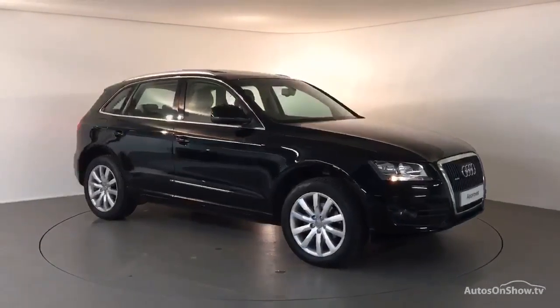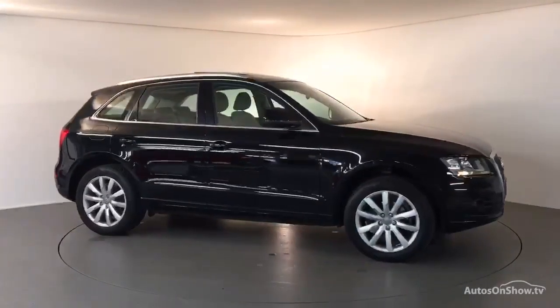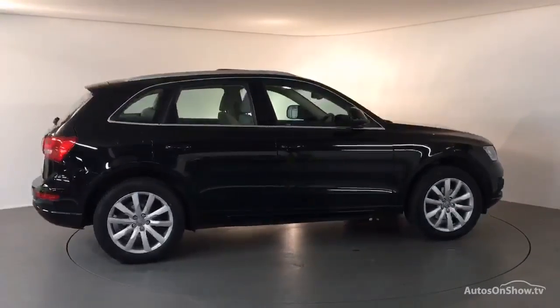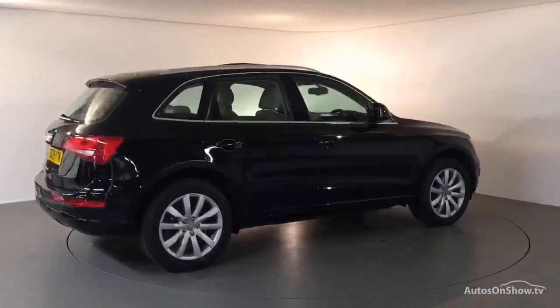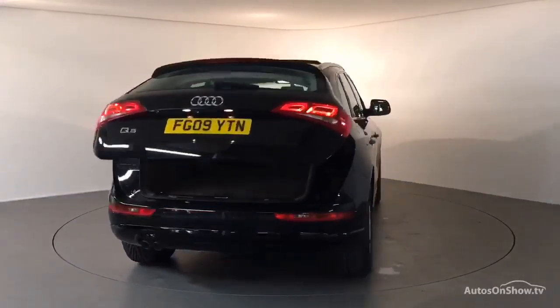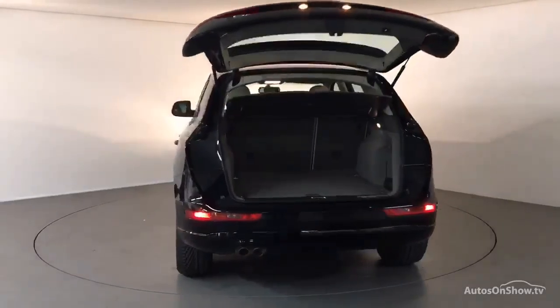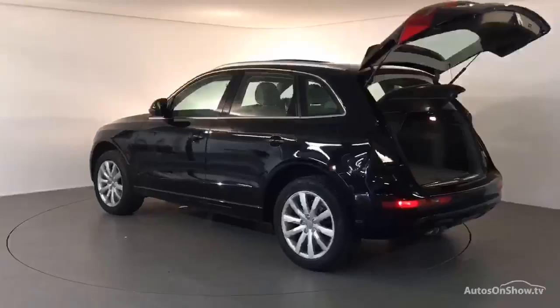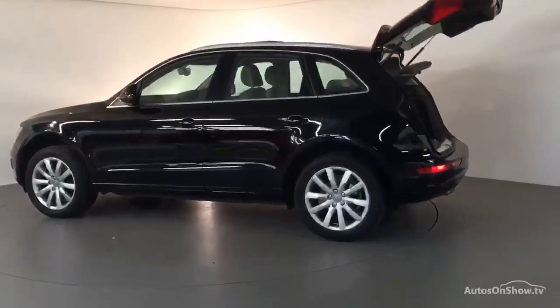What it takes to become an approved used Audi: before reaching our forecourt, every pre-owned Audi we receive has to go through six independent background checks, completed with a full service history provided. Each car is subject to a stringent 145 separate mechanical, interior, and exterior inspections. Only when it has passed all of these will we move it on.